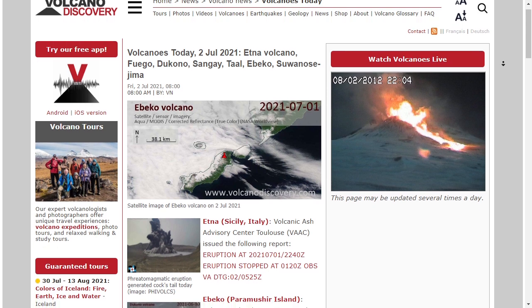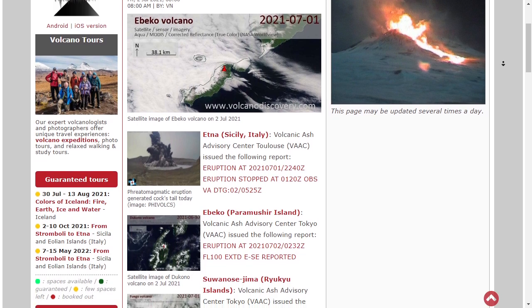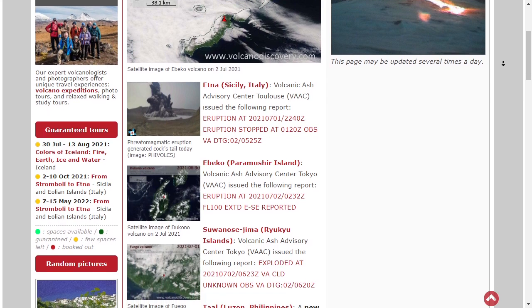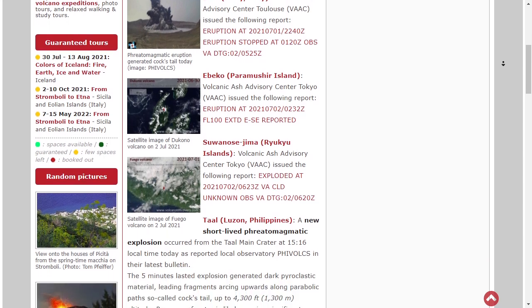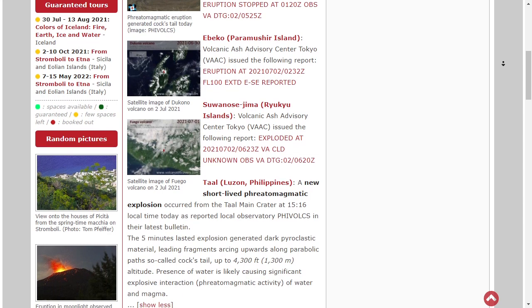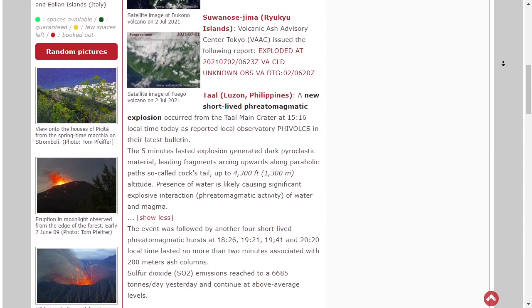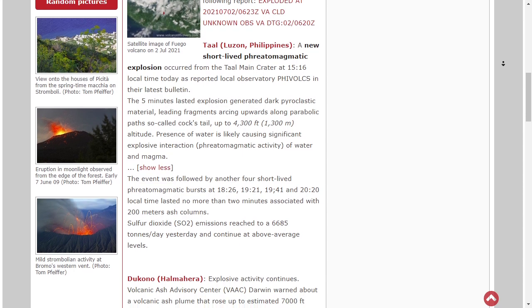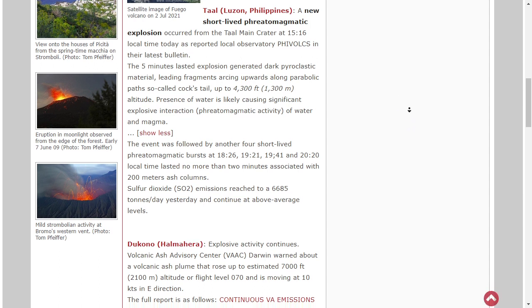Let's look at volcanoes. There's been some eruptions happening, including Mount Etna on the Isle of Sicily — apparently the eruption has stopped though. Ebeko is producing a 10,000-foot ash plume over Paramushir Island. Suwanosejima has produced an unknown volcanic ash cloud. And Taal, the Taal volcano near Manila, Philippines, produced a phreatomagmatic explosion, possibly caused by water mixing with magma. Sulfur dioxide emissions reached 6,685 tons per day and continue at above-average levels.